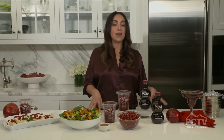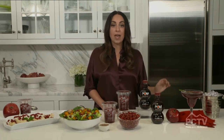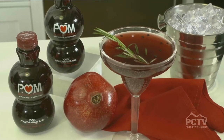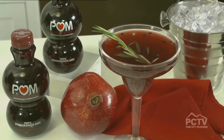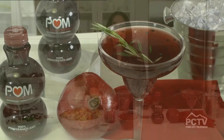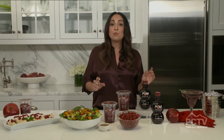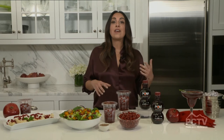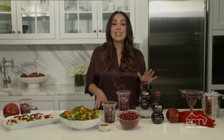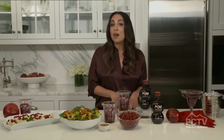First, we're going to start with a mocktail — this is a pomegranate rosemary shrub mocktail. What's so wonderful about this is that we're using 100% pomegranate juice as the base. This 16-ounce bottle is the equivalent of four freshly pressed pomegranates, so it's a very concentrated source of antioxidants. Eight ounces has on average more antioxidants than green tea, and it's a wonderful way to incorporate antioxidants in any kind of beverage and other recipes as well.